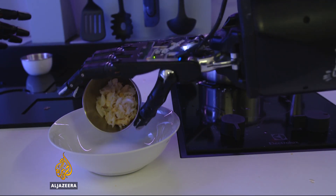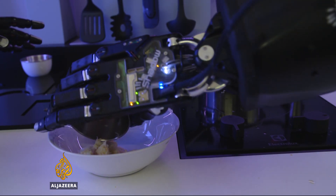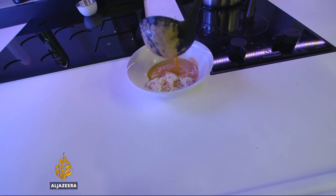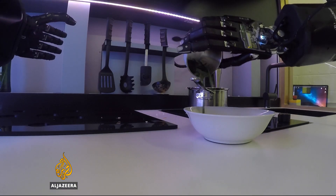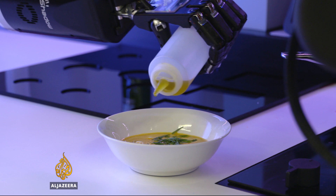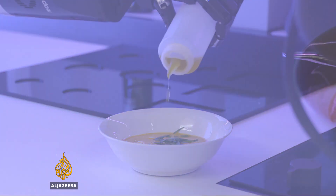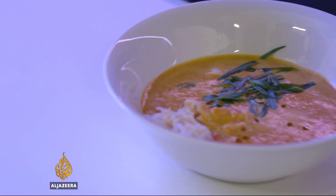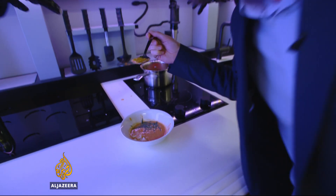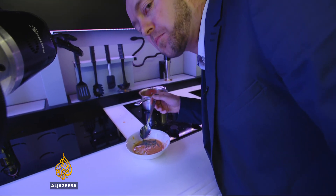The making of the crab bisque goes without a hitch — an impressive technical achievement. What the robot serves up is almost exactly the same as the chef's real dish. Years of development are still needed, but if widely adopted, the robot kitchen has the potential to change the way millions around the world prepare their dinner. Well, the proof of any dish is in the tasting. Nice. Very nice.